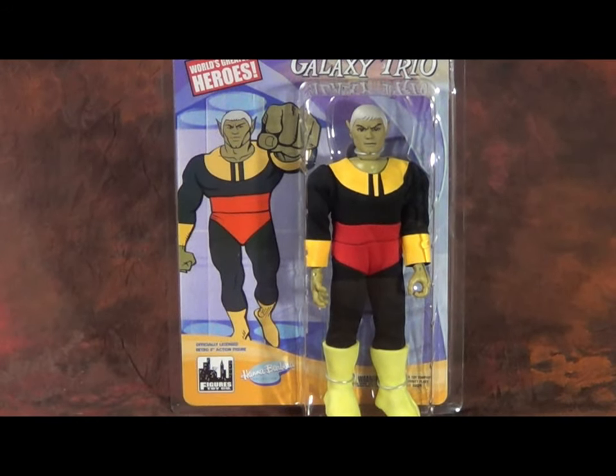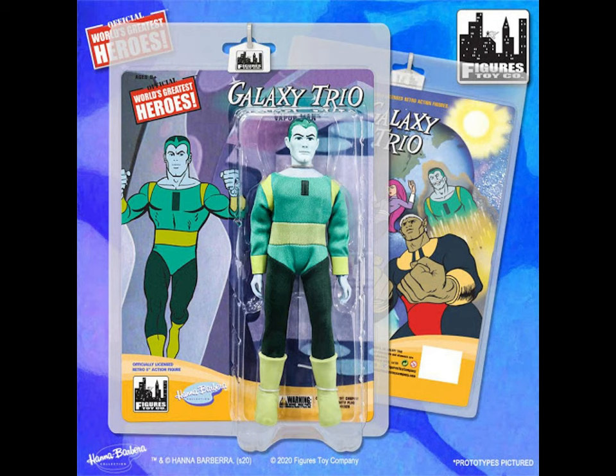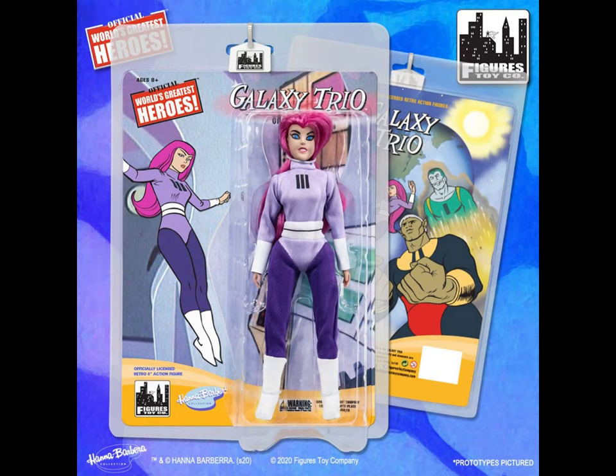The Galaxy Trio is a happy childhood memory. Birdman being one of my favorite television shows, to get these guys in Mego scale is a dream come true. Right now, Figures Toy Company has Meteor Man and Vapor Man available, but Gravity Girl is coming soon, so I'm probably going to wait to buy Vapor Man when Gravity Girl is available, but I will be completing this team.